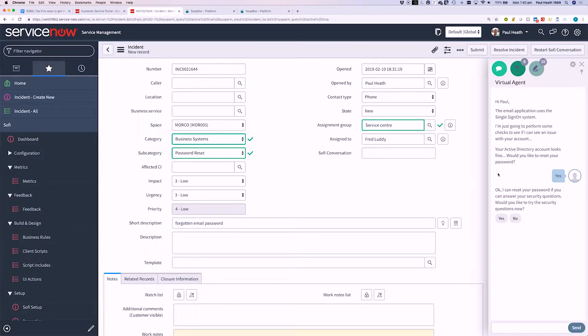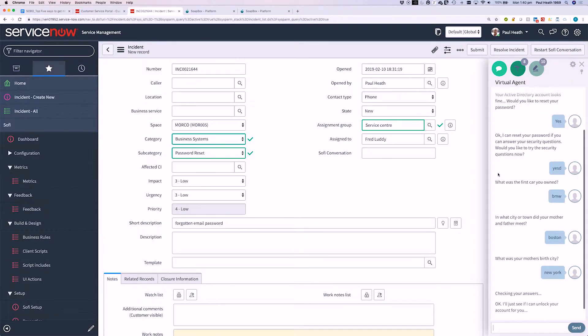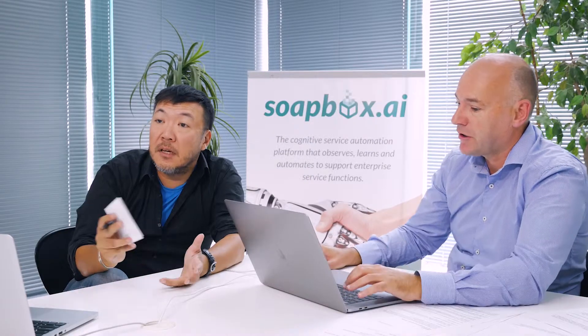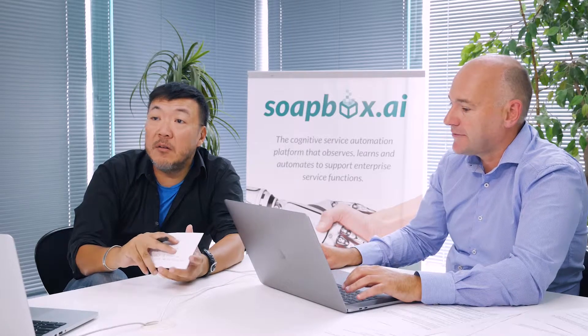The agent tells the customer: I can reset your password if you can answer these security questions. Would you like to proceed? Yes. What was your first car? In this case it's a BMW. In what city or town did your mother and father meet? Boston. The virtual agent has gone and validated those answers are correct, then reset the password, and is now suggesting the agent ask the customer if they can re-log in. That's a 15-minute process done in two minutes, all without any prompting from the human agent — and this agent could be on their first day with no onboarding for this issue. The system is coaching them through it.